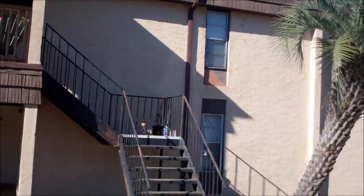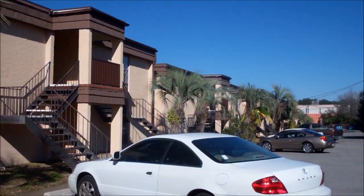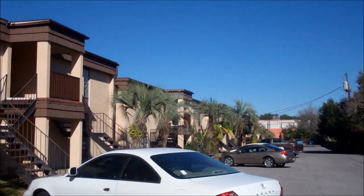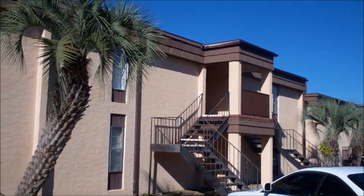Hello. Welcome to the Spanish Villa Condominiums. I'm just off of Wright Parkway in Fort Walton Beach, Florida, directly behind the AutoZone. Just to give you an insight on the Spanish Villa Condominiums, there are several different styles of units over here.